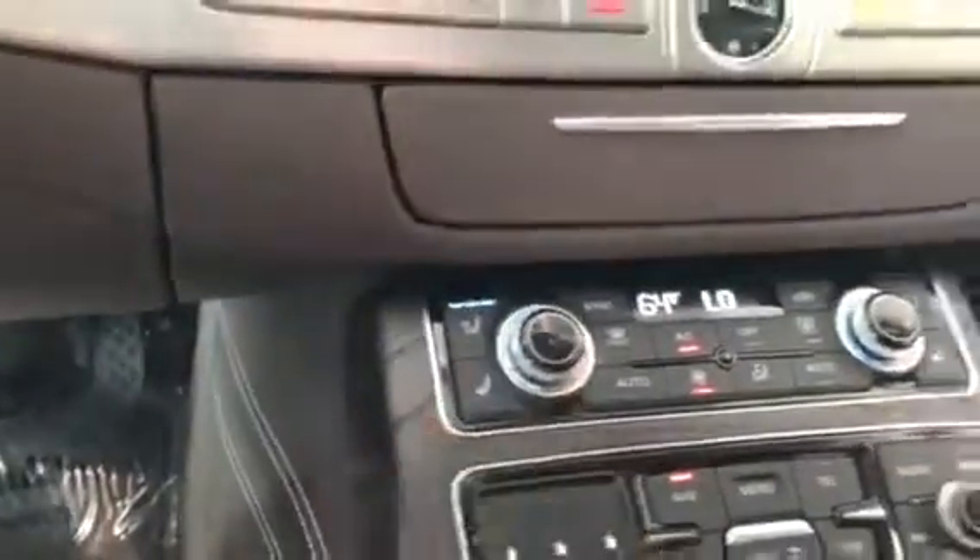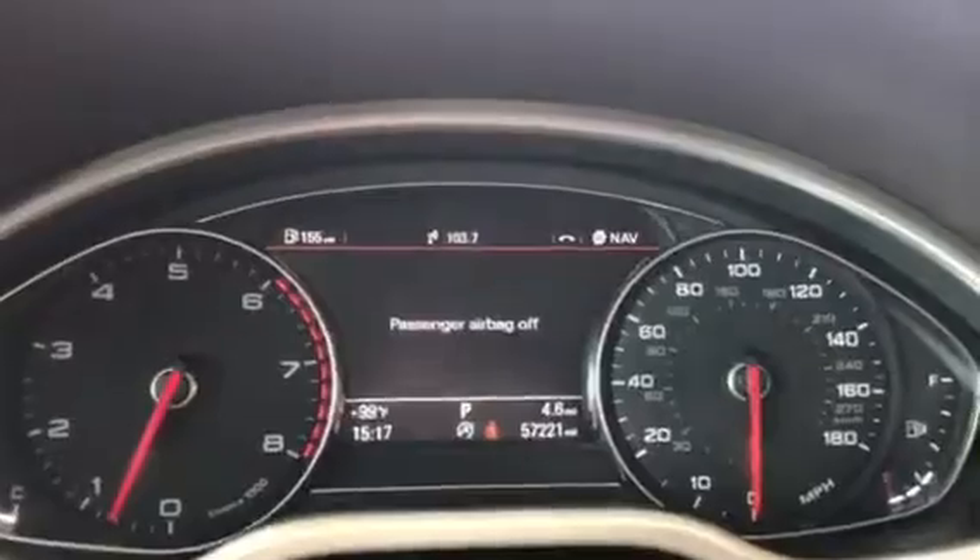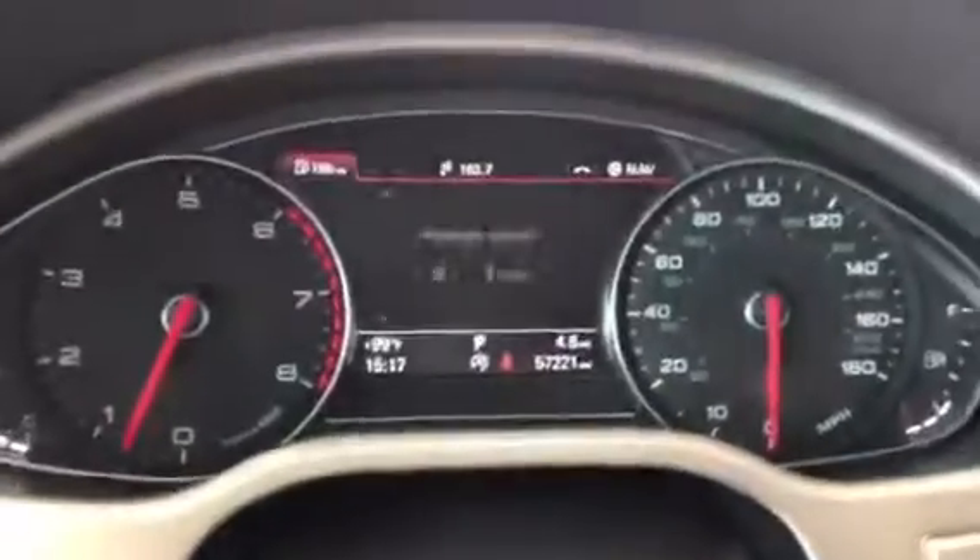Cool seats, heated seats, 57,000 miles. Sunroof, and a garage door opener.